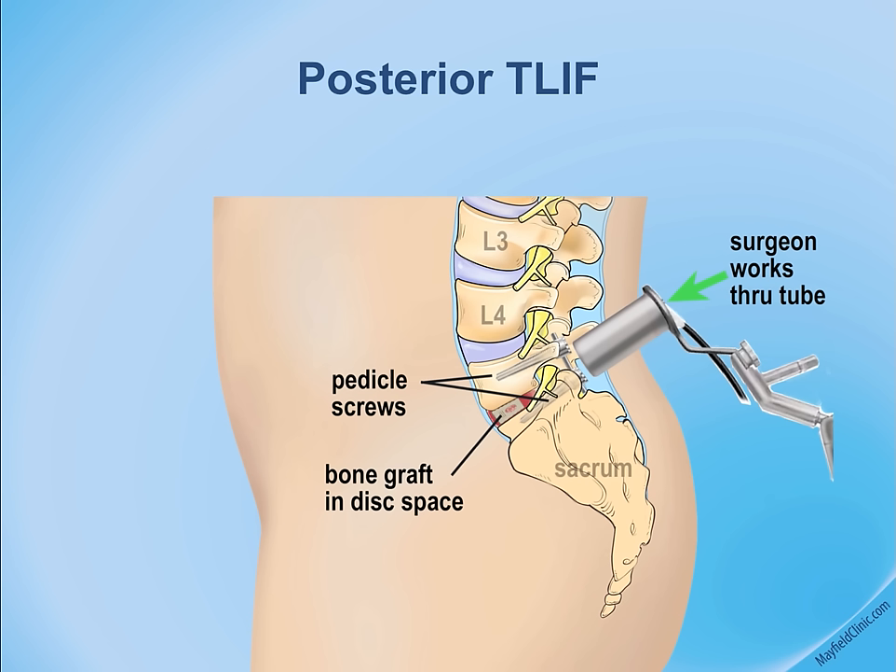Each nerve has a specific function going into the leg or lower extremity, providing sensation and motor function. These nerves are potentially in the way of the surgical procedure.